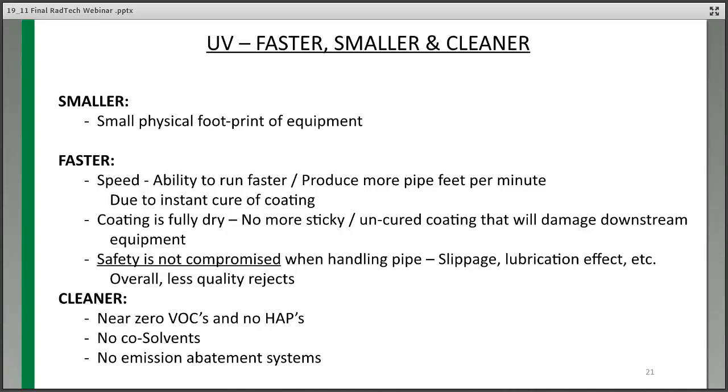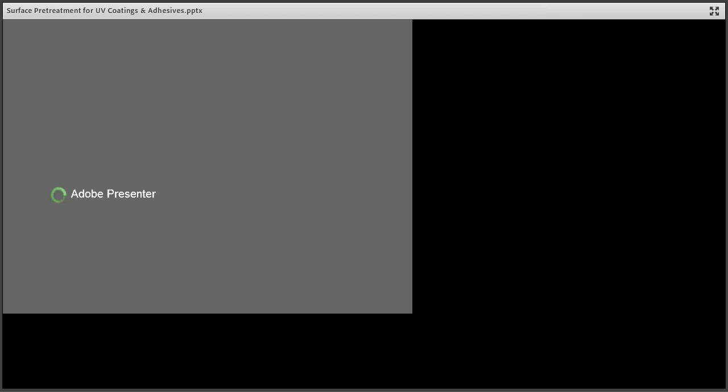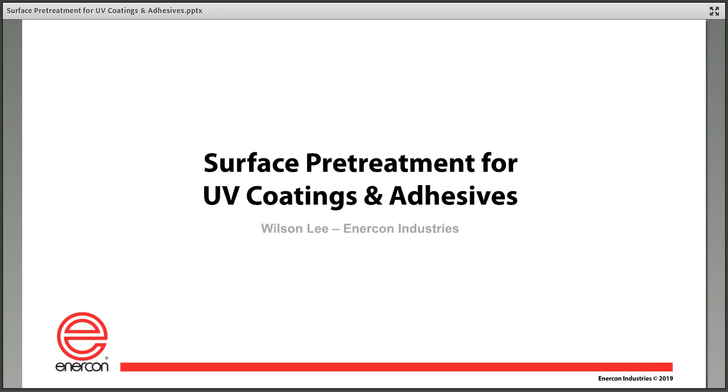Thank you. Thanks, Mike. I know that's a hot topic everywhere. Next, Wilson Lee, Business Development Director for Intercon Industries, is going to talk about surface pretreatment for UV coatings and adhesives. He's going to cover various options for prepping the surface prior to applying the material to assure a good bond.